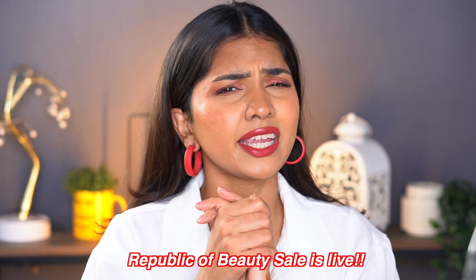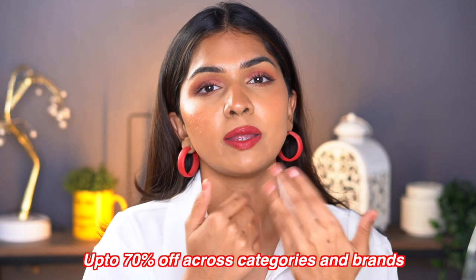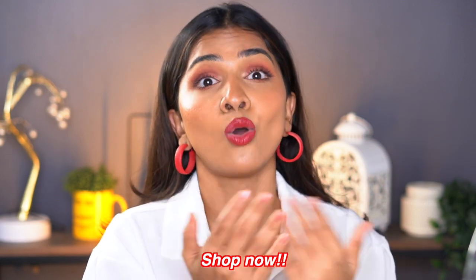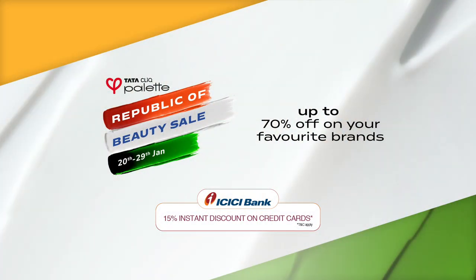So yeah guys, that's about it for this haul. If you're interested in any of these products, check out the link in the description for the Tata Click Palette app — it makes shopping easy because it's personalized to your skin and hair type, and has 800 plus brands to choose from. This video's shoutout goes to Antara Narayan — thank you for always loving and supporting, it means the world. If you want to be in the next shoutout, comment below using hashtag AKS. The Republic of Beauty sale is now live with up to 70% off — shop now!